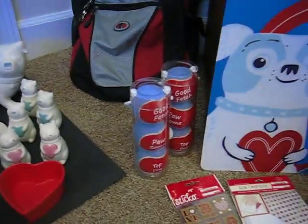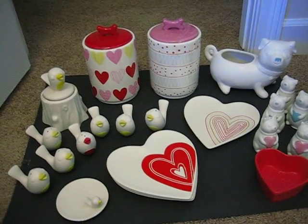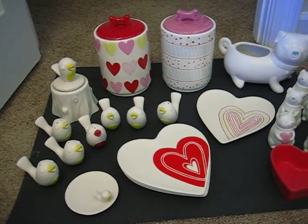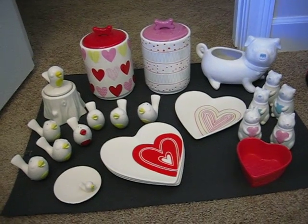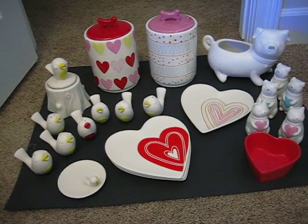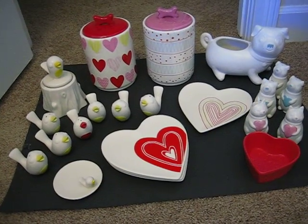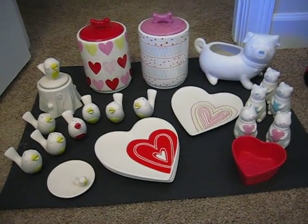I want to thank the people at totallytarget.com — it's a great website for helping to tip me off that Valentine's Day items were down to 90% off. Thank you so much for watching my video. I hope you can use it as an opportunity to look for these items in your own stores and hopefully find a way to save yourself some money or maybe even score some great gifts for Christmas or birthdays ahead of time. Well, everybody have a really great day and thanks for watching. Bye-bye.